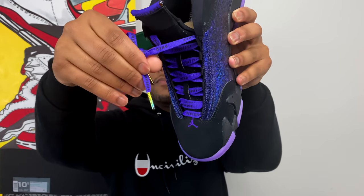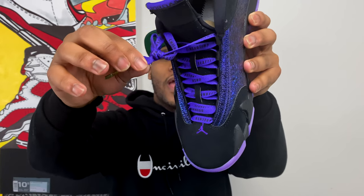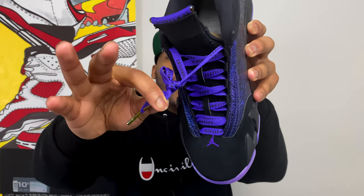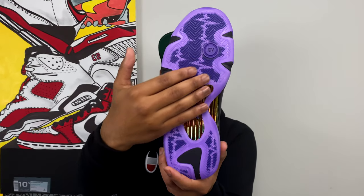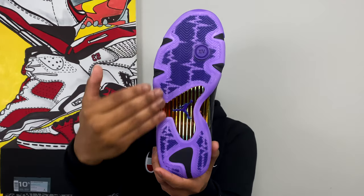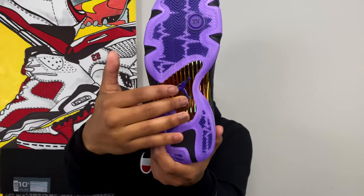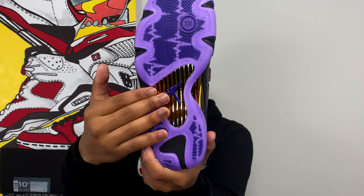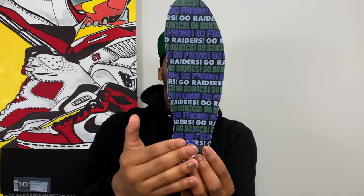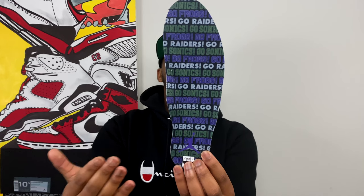The laces are really really dope — iridescent metal lace tips with the Jumpman emblem inside. The laces themselves also say OHSU, Doernbecher, and Seattle Hospitals because Ethan received treatment at both the Seattle hospital and at Doernbecher. On the outsole there's a little purple Jordan 14 emblem in the front, and the entire outsole is translucent — underneath you can see a heart monitor. On the insole you see 'Go Raiders' because he's a Raiders fan, 'Go Frogs' for TCU, and 'Go Sonics' as a Seattle SuperSonics fan.